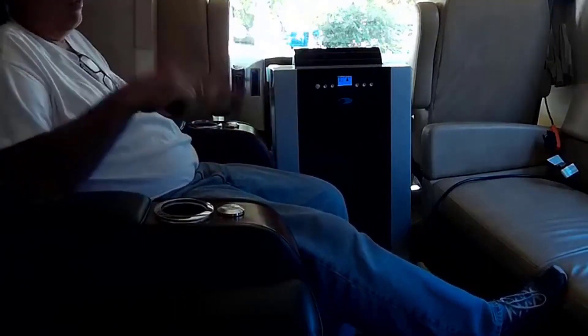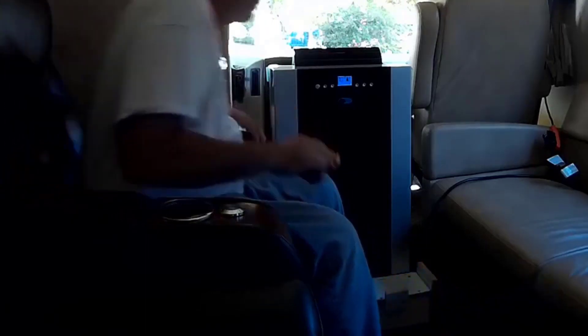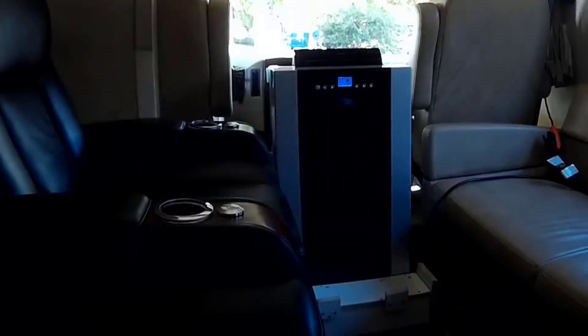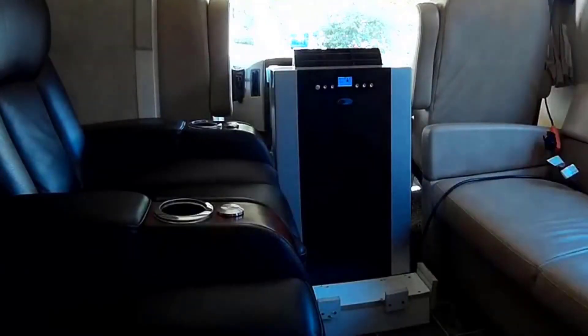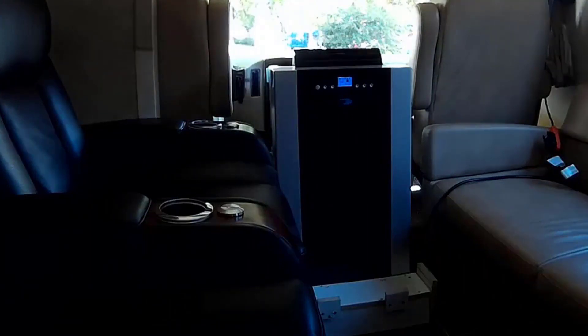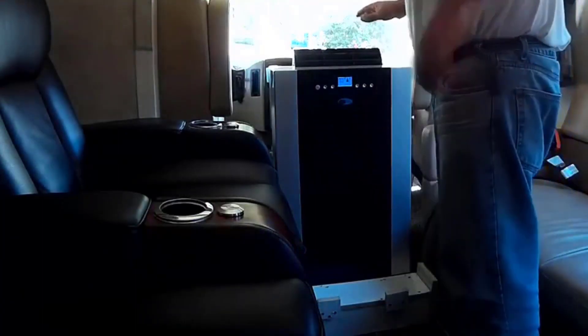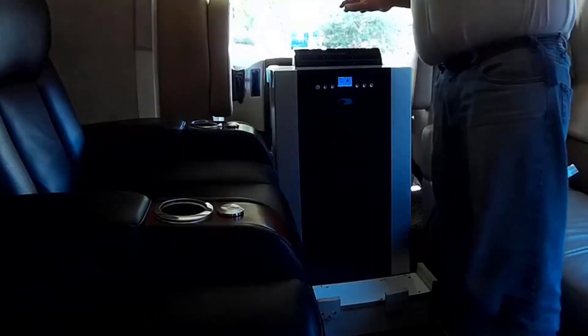This is a 14,000 BTU unit, so it will put out a lot of cold air if you need to cool a large space like a great room or a garage. It's rated up to 500 square feet, but it could probably do much larger than that. It will keep a 500 square foot room ice cold without sounding like a blower motor going crazy — it is very quiet, very simple to use, and easy to set up. The LCD display shows the temperature right on there.